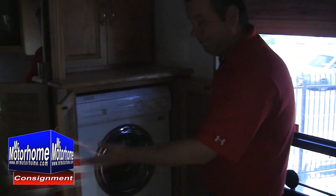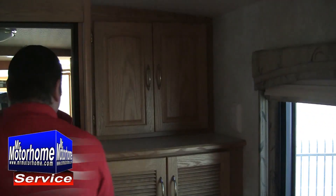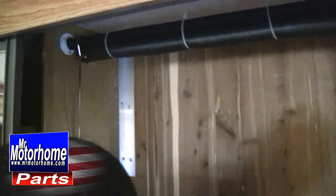Washer-dryer combo system, made in Italy. That doesn't give me a whole lot of confidence for some reason — most of the things I find made in Italy aren't known for their reliability. But of course, it beats having to wash them by hand. And tons and tons of space inside the closet — very, very deep usable space all the way through here.